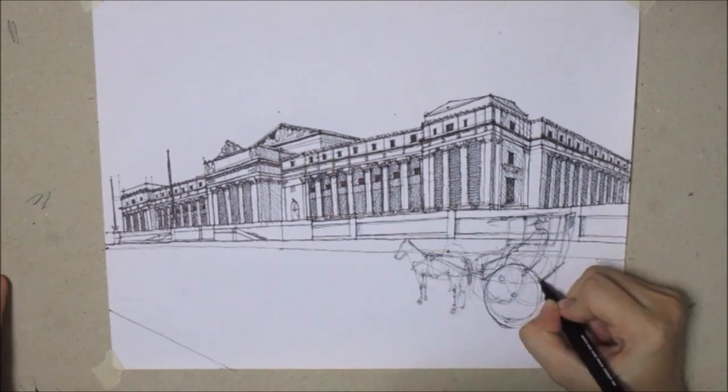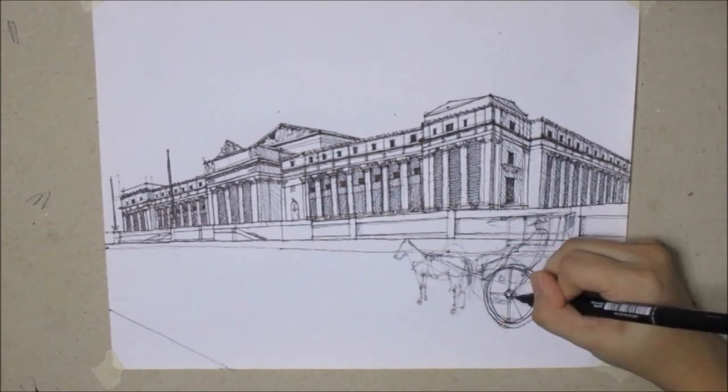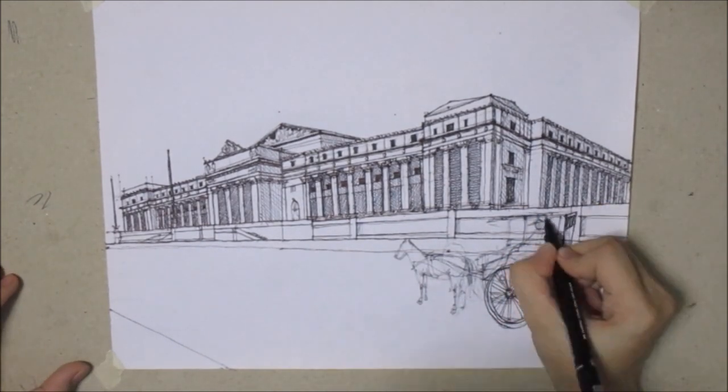This is also where Manuel Quezon, the second president of the Philippines, was inaugurated in 1935.